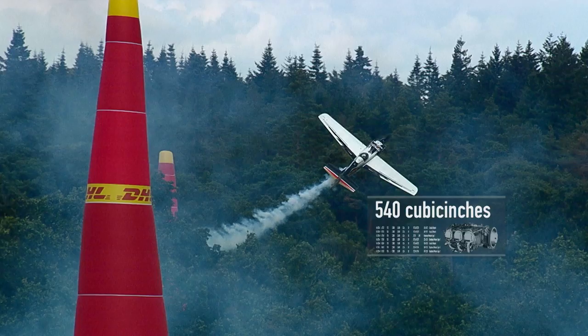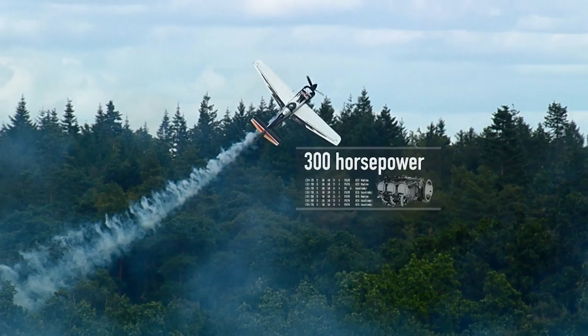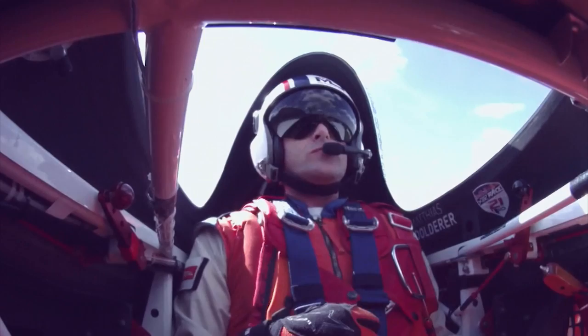It's the Lycoming Thunderbolt AIO 540 — six-cylinder, horizontally opposed, air-cooled engine. It's 300 horsepower, 2750 RPM. But no brakes. It's unlike a car where they have brakes and throttle — in the airplane it is 100% throttle, 100% RPM the entire time. You are gripping the throttle and holding it to make sure that it doesn't back off one millimetre.